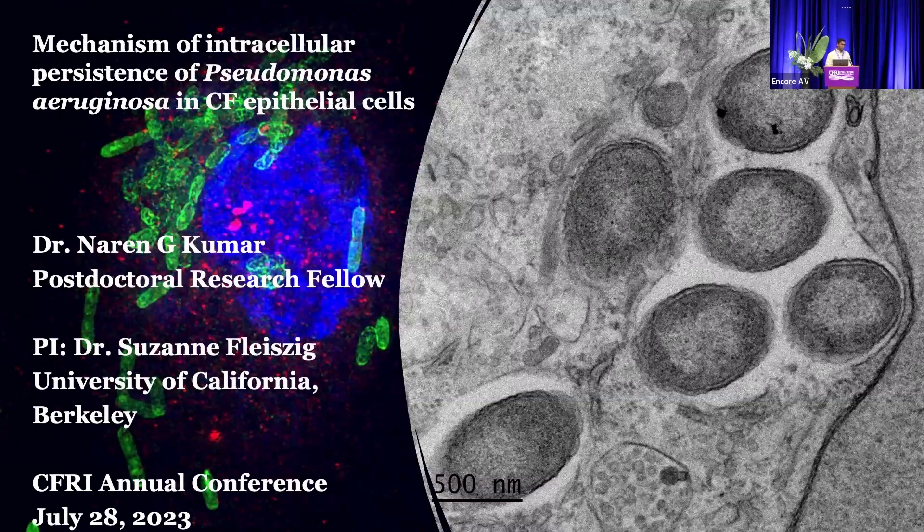Thank you CFRI for giving me the opportunity to do all this work and present today. It's been a great learning experience over the past two years being involved with the community and learning from everyone. Today I will be taking a deep dive into Pseudomonas. I hope to talk about the complexities that come with this bacteria, how it gets inside cells, how it could be a problem, and end with some hope based on the 'Hope for the Horizon' theme.